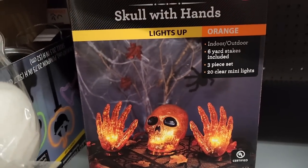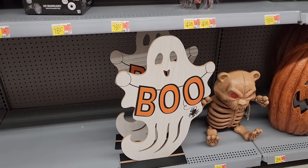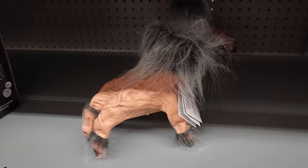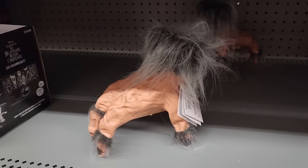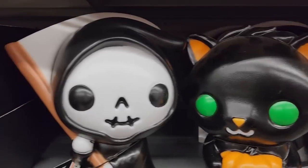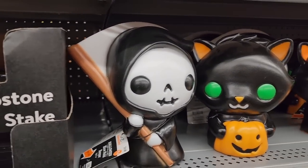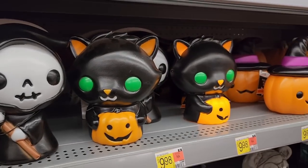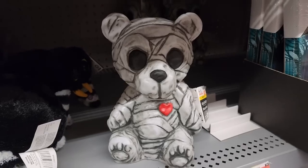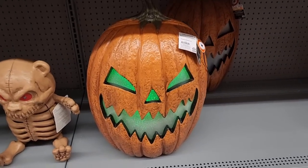$13.00. Lights up. $16.00 on the wooden boo sign. $17.00 — werewolf hand. We saw this for $10.00 — lights up. And they have him for $10.00 — lights up. $33.00 — this huge guy lights up and makes sounds. He's so awesome.